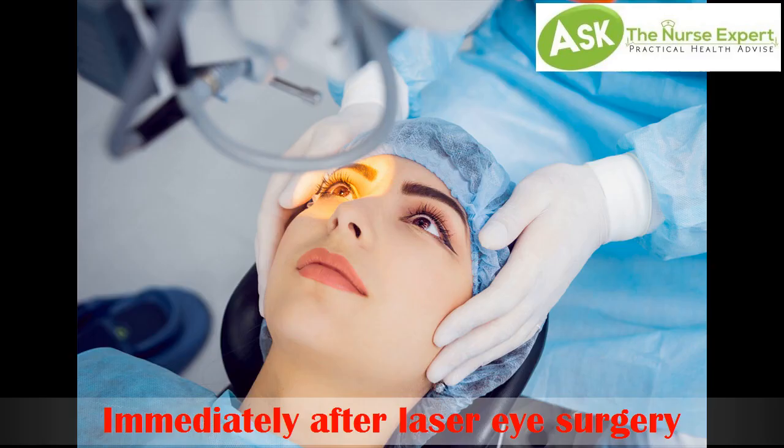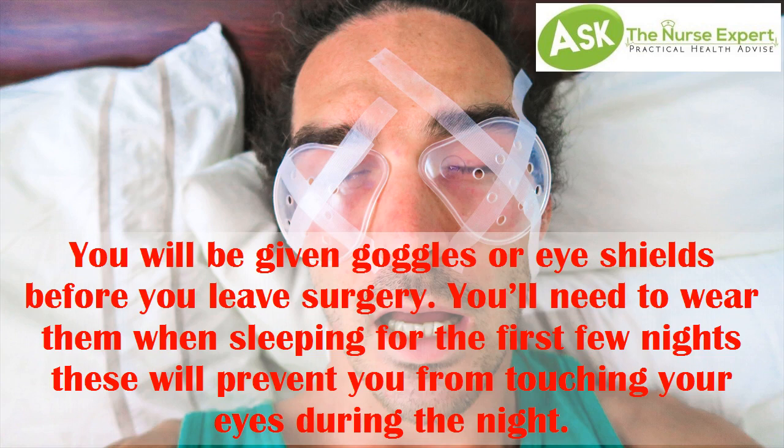Tip 1. Immediately after laser eye surgery, you will be given goggles or eye shields before you leave surgery. You'll need to wear them when sleeping for the first few nights — these will prevent you from touching your eyes during the night.